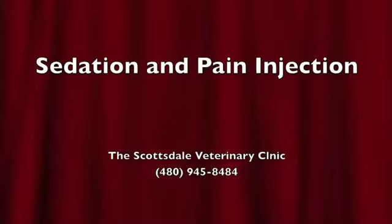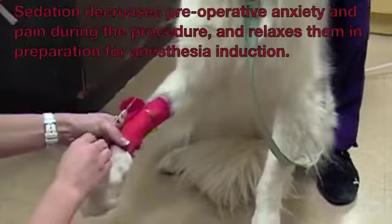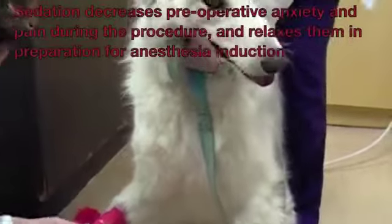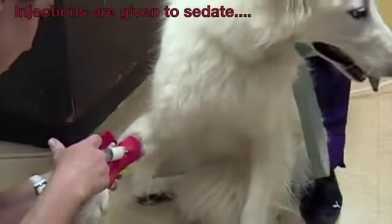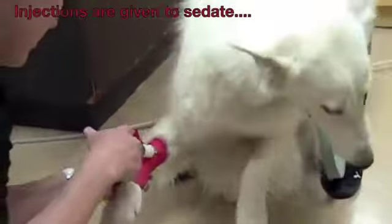Sedation and pain injection. Sedation decreases pre-operative anxiety and pain during the procedure and relaxes them in preparation for anesthesia induction. Anesthesia injections are then given via the catheter to induce sedation.